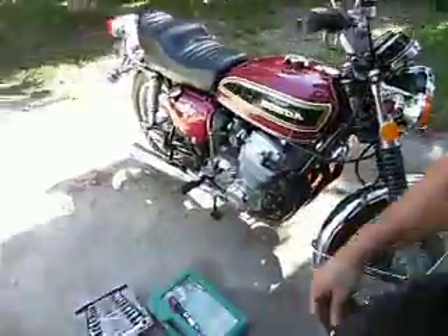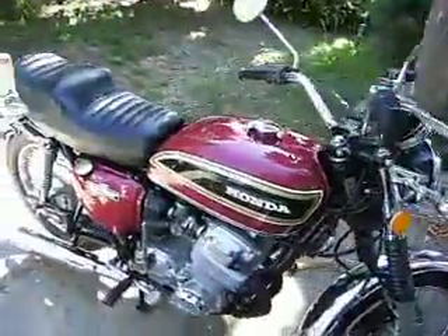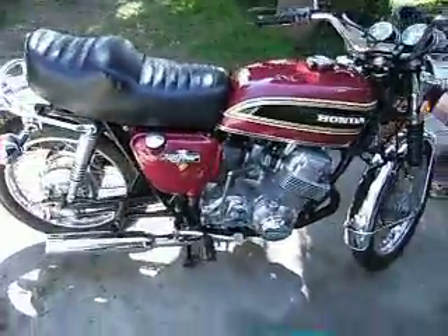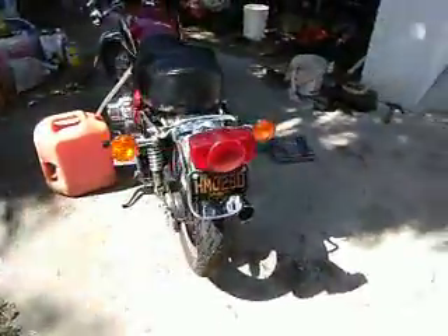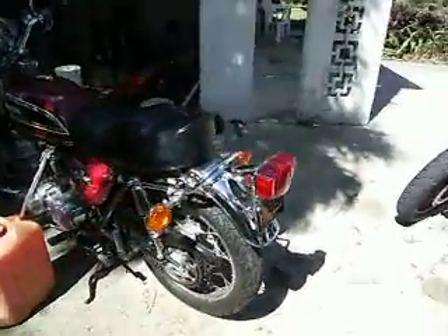I kind of like this old girl. It used to be one of Kenny Roberts' bikes. It just looks neat.